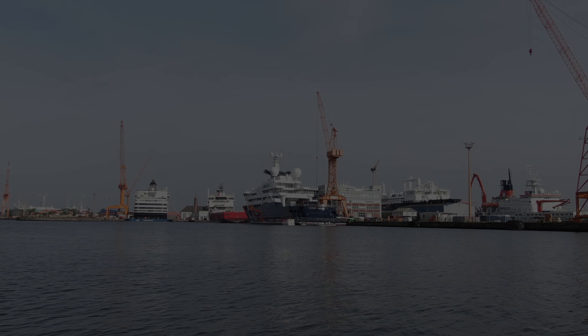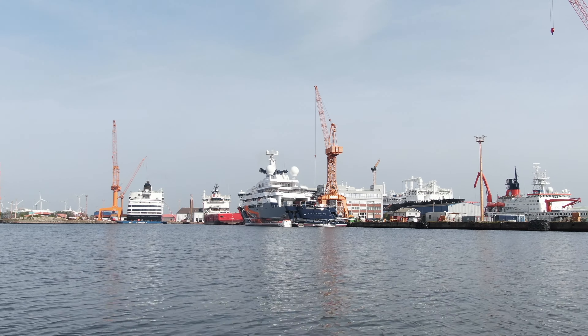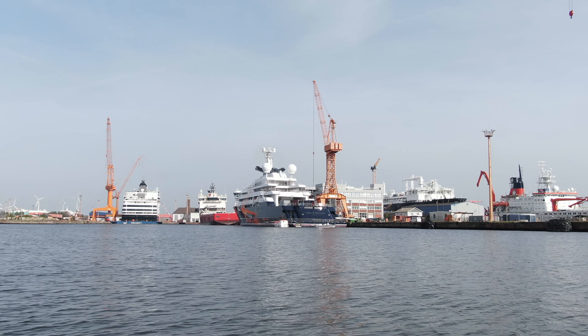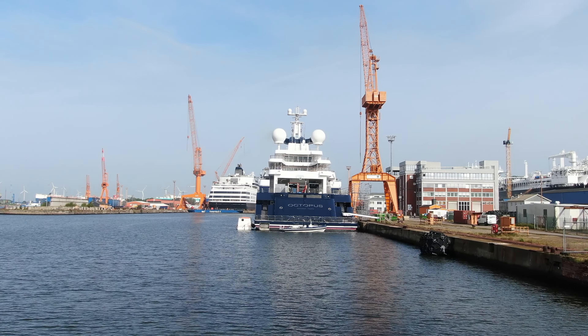Hey everyone, today we're diving into the incredible world of the Octopus, a stunning super yacht by Lersen Yachts, which is currently getting a makeover at the Lloyd Werft in Bremerhaven. Let's dive in.